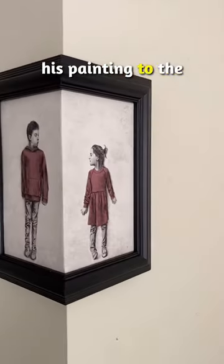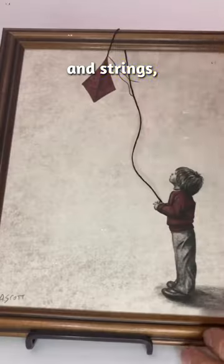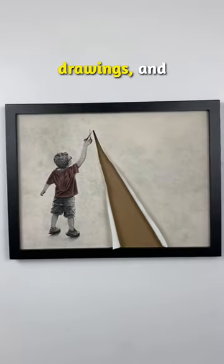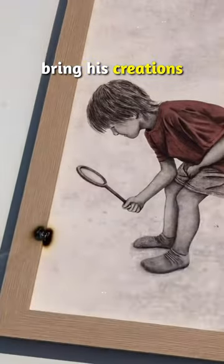Instead of confining his painting to the canvas alone, he integrates the frame into his compositions. He includes ropes and strings, smashes glasses, tears up his drawings, and even sets his art on fire to achieve the desired effects and bring his creations to life.